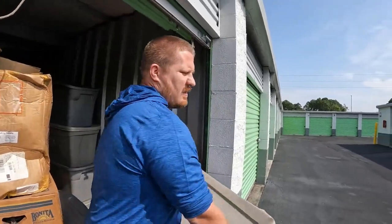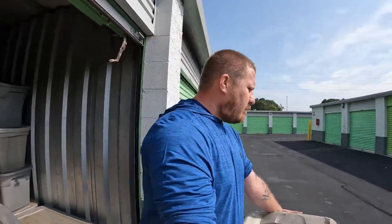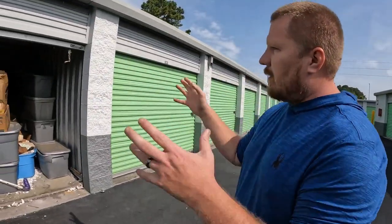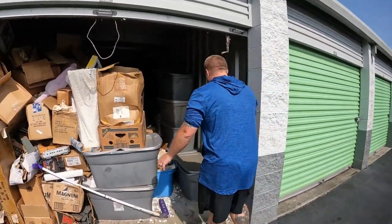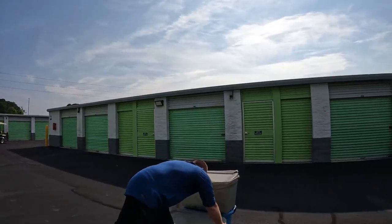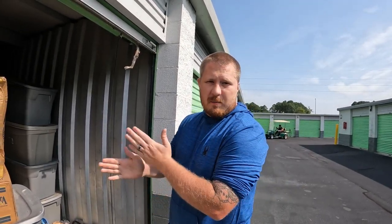Alright you guys, good morning, good afternoon, good evening — whoever's watching this video. We're at the storage facility again. Like I said, we're about halfway through the unit, just getting some stuff out of the way so we can start digging through some of the good stuff. Hopefully we'll find some more train stuff, but this is what we got going on. This is all trash for the most part, and we got these heavy totes that are filled with trash. We need to get some of this stuff out of the way and then we'll show you guys some good stuff.